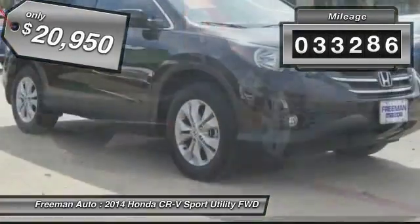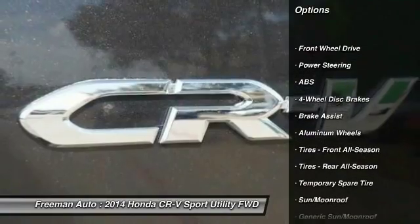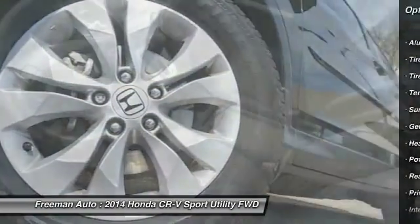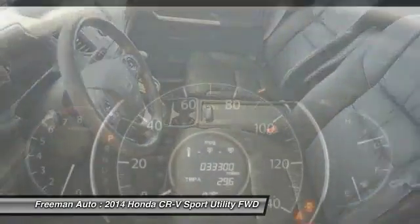This vehicle has less than 35,000 miles. Here are some of this vehicle's great options: steering wheel audio controls, traction control, keyless entry, stability control, anti-lock braking system, backup camera, moonroof, leather-wrapped steering wheel, Bluetooth, driver airbag.